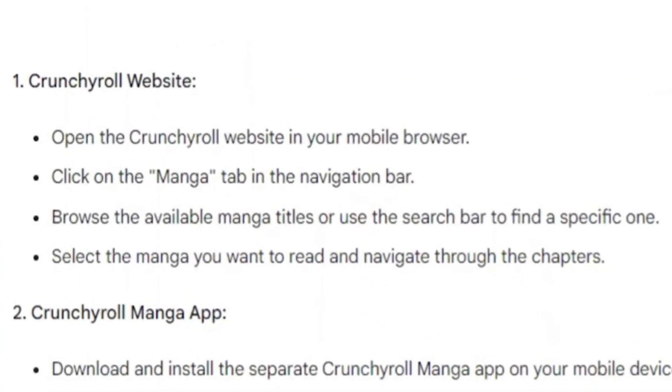First of all, open the Crunchyroll website in your mobile browser. Then, click on the Manga tab in the navigation bar. Browse the available manga titles or use the search bar to find a specific one. Select the manga you want to read and navigate through the chapters.